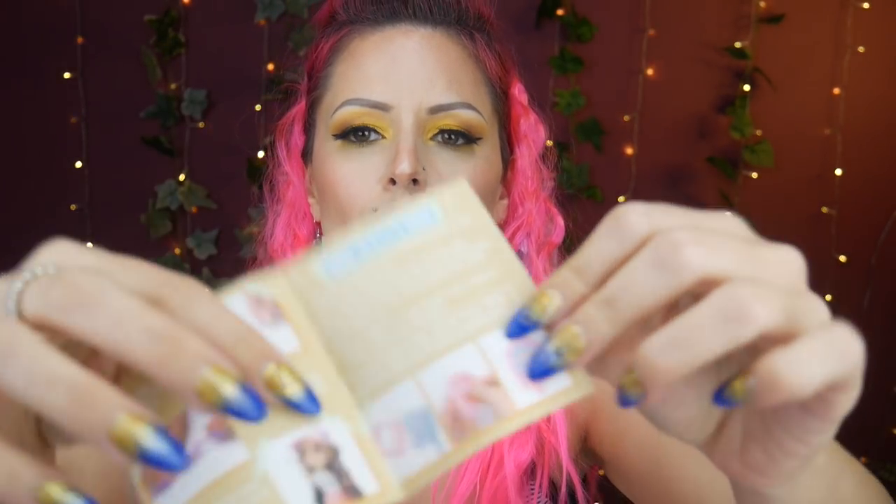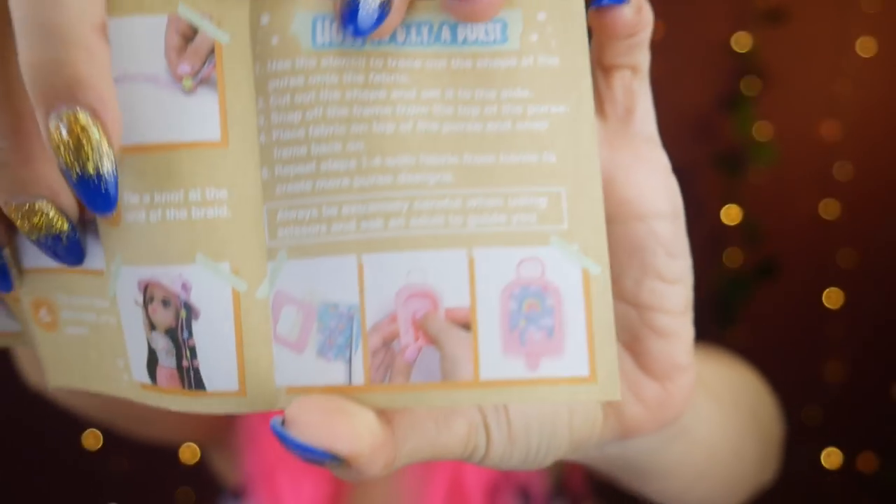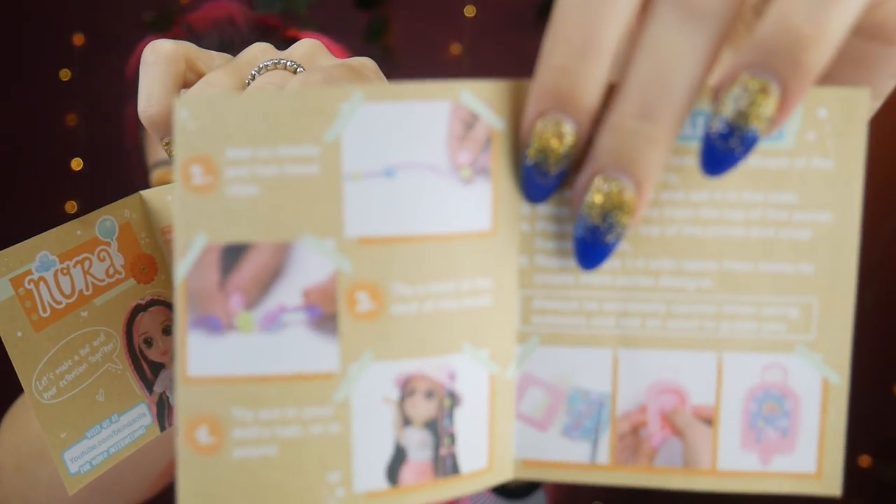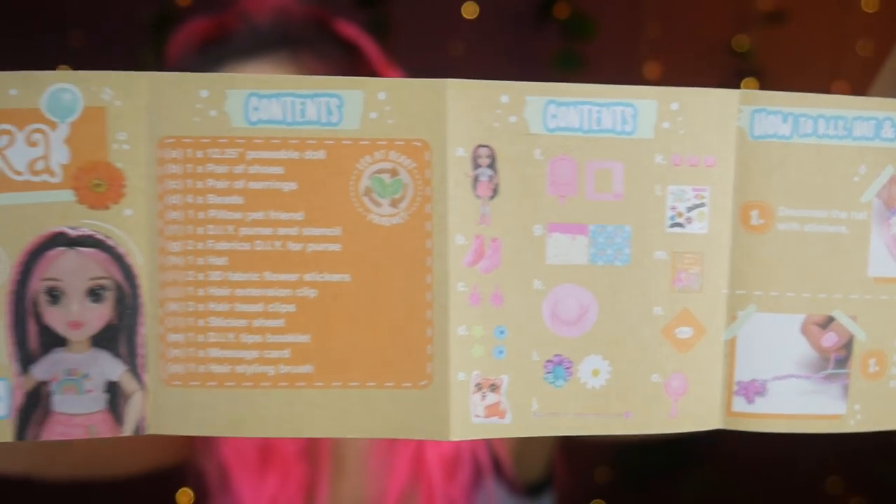There's a little DIY book where you can do your hat, hair extension, and more. It explains all the different contents, which is really helpful because sometimes I don't know what these little extras are. Oh, there's a stencil — that's kind of cool. You can put it on the inside of the ice cream on the purse, punch it out, and then put the fabric in there and cut it, so you're literally designing the purse yourself. That's really nifty — I haven't used that word in a long time. And there are different ones for designing the hat too.